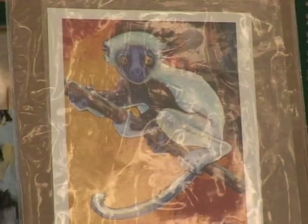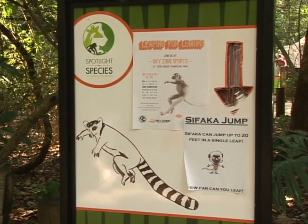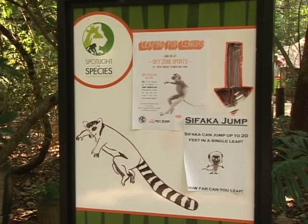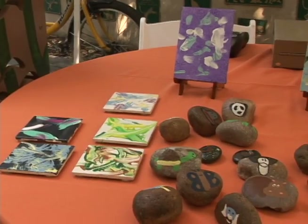There are lots of activities for kids — coloring, and for the Lemur SOS, we have a Sifaka jump, a Sifaka leap. We want kids to compare how their leap is to a Sifaka's leap. And then we have different fundraising items that we sell that make money for a conservation organization that benefits that animal.